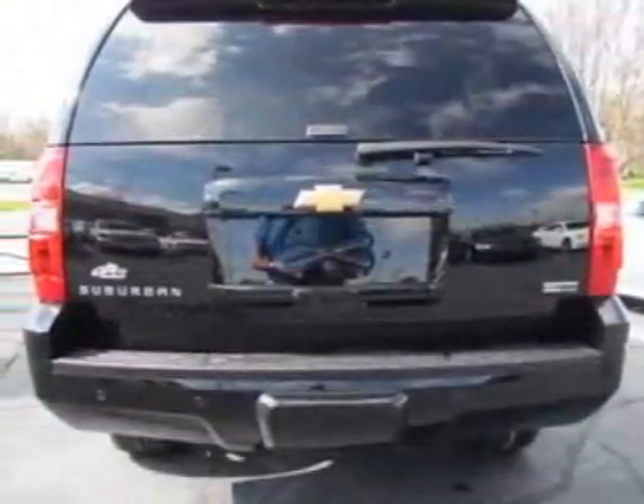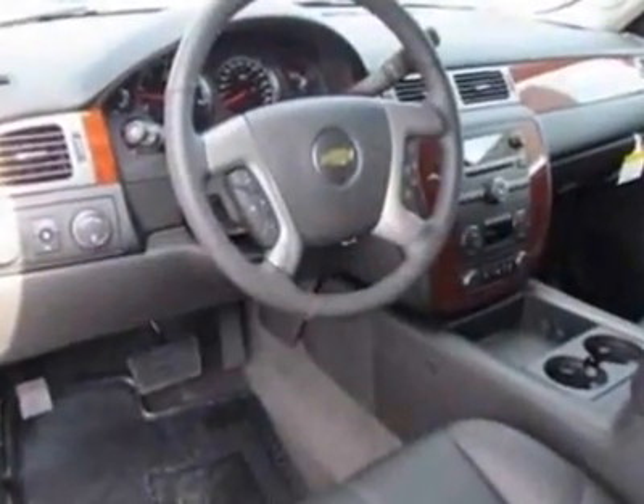This Suburban boasts an engine and has a 6-speed automatic transmission. Another great feature is that this vehicle uses flex fuel.